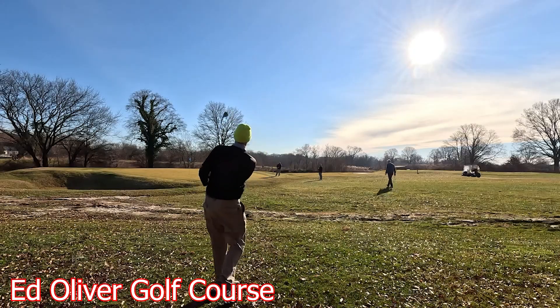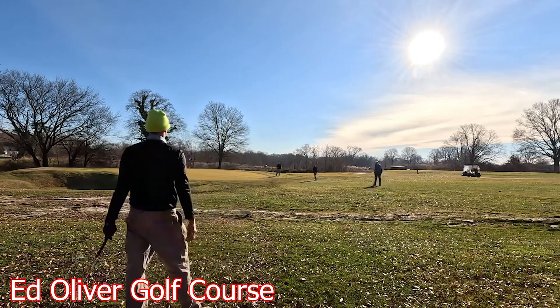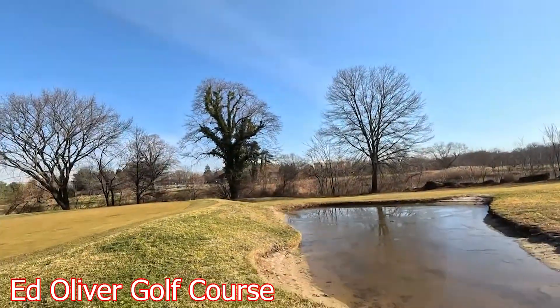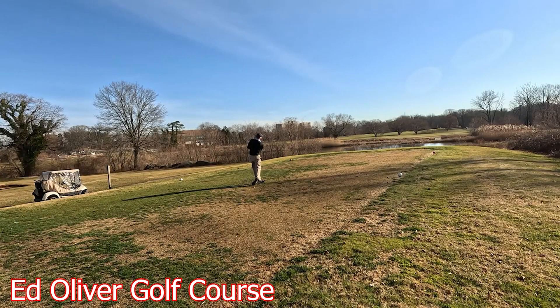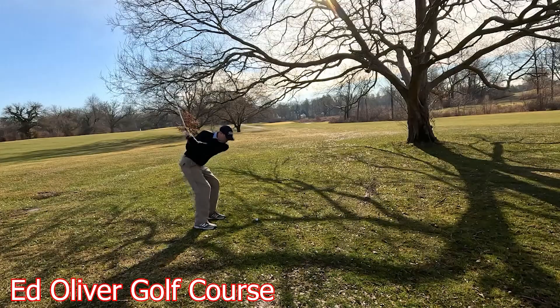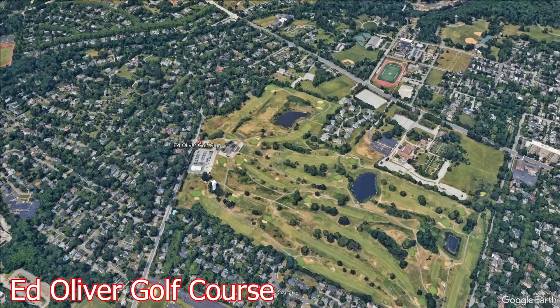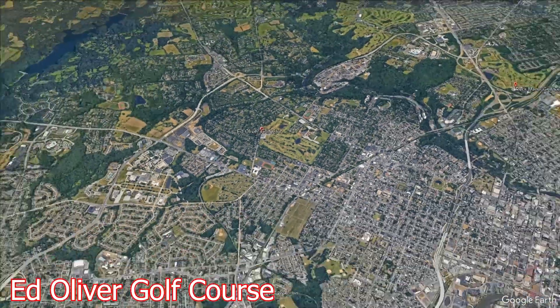A course named after a golf legend whose name isn't as popular as the big names in golf you hear today. Nevertheless, the course does have a lot of interesting facts, like foxes cutting through it nonstop in the morning whenever you go out there and play.